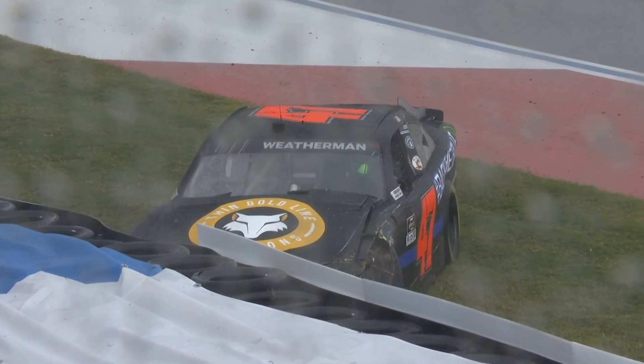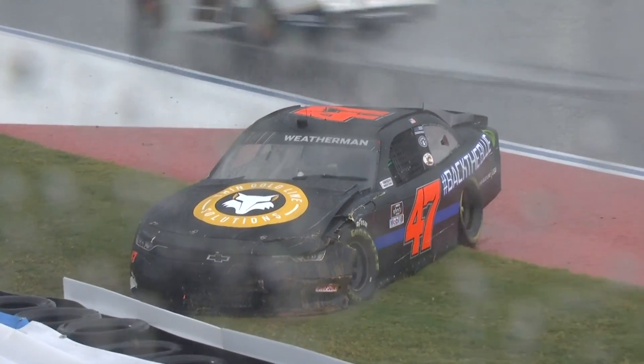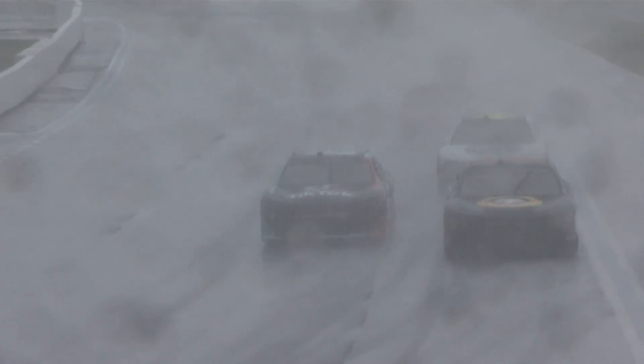Into the wall — the 47. So now potentially an issue for Kyle Weatherman. Might bring the caution out here, but he's getting it back. Looks like he's going to get it back onto the asphalt. Sure enough, he will, and we stay green.